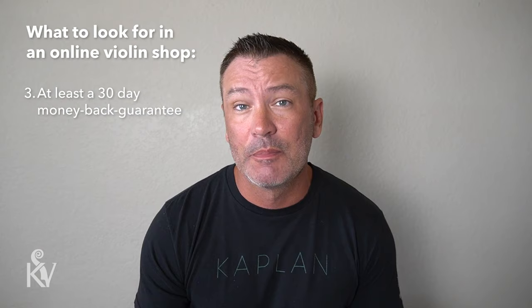Number three is pretty obvious — you want to make sure they have at least a 30-day money-back guarantee. Here at Kennedy Violins we have a 45-day money-back guarantee, a lifetime warranty on our instruments, and no restocking fee if you return something. That's important because you want to buy from a company that stands behind their product, so I would always ask about their return policy.